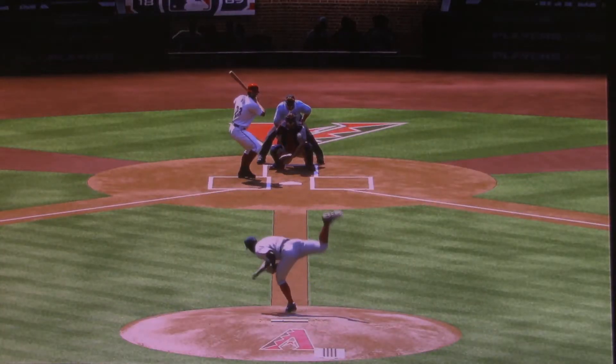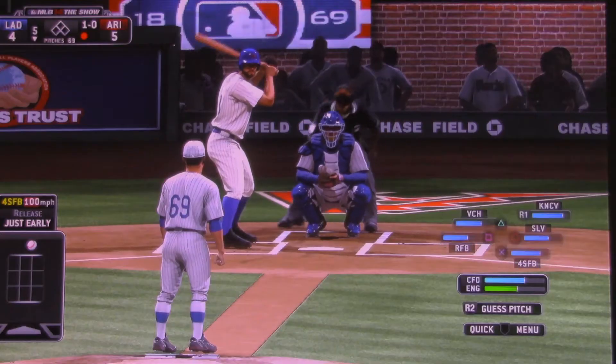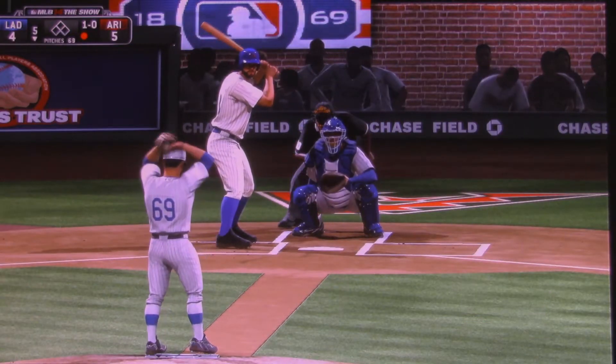Well, apparently these guys didn't see the highlights from yesterday, because he had two home runs a day ago. Now he's got another home run right here. Five runs, five hits, no errors so far for the Diamondbacks.